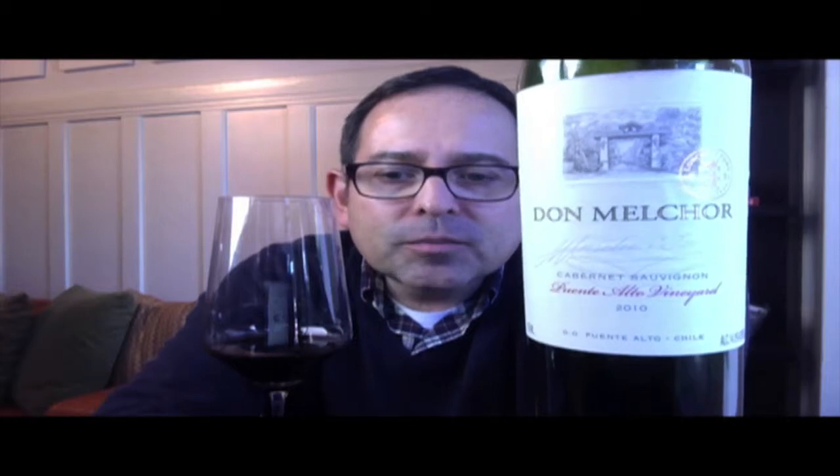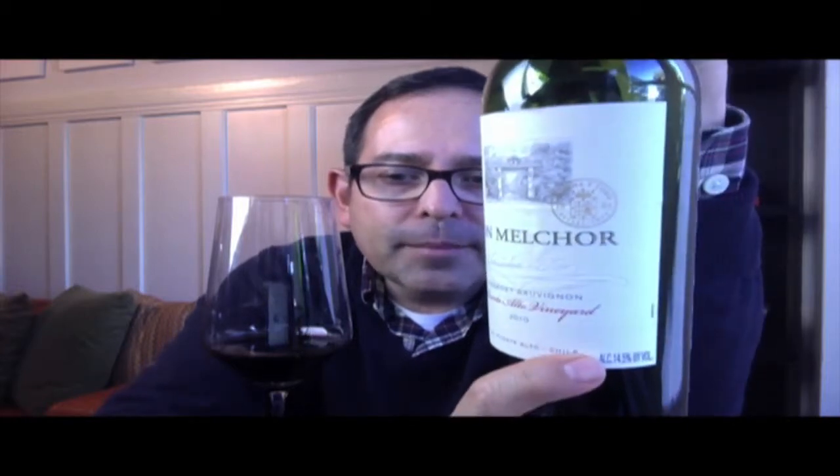So here's what we have before us: Don Melchor from the Puente Alto vineyard, Cabernet Sauvignon 2010 vintage, produced by Concha y Toro, 14.5% ABV. Looking at the back panel for inspection — this is the 24th vintage of this particular Cabernet Sauvignon, composed of 97% Cabernet Sauvignon and 3% Cabernet Franc.